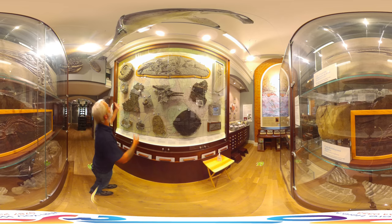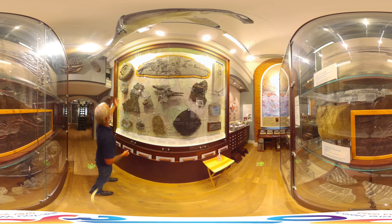And up here we've got some absolutely stunning ammonites. This one is one of my favourite ammonites — it's called Arnioceras, and it's just the nicest specimen that I've ever seen of that type of ammonite.